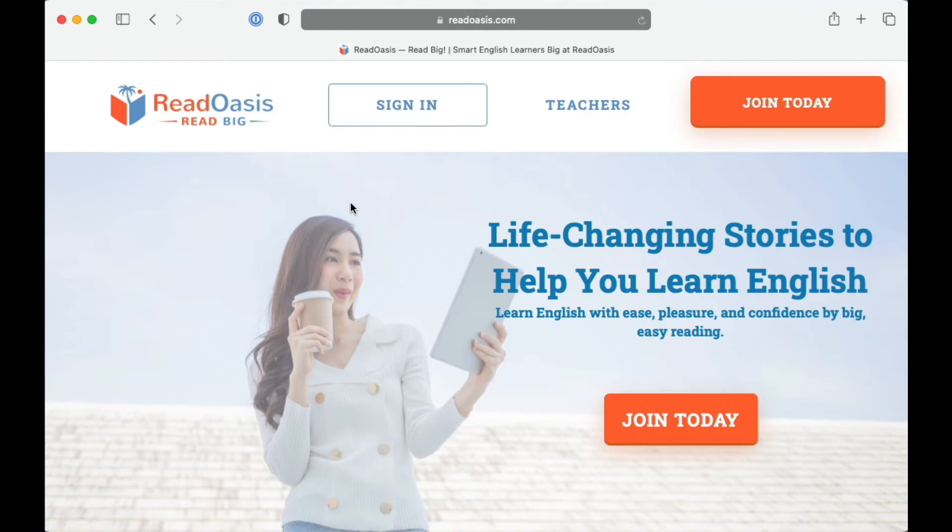To read big, you need to track your word counts so you can set goals and watch your progress. In this short video, you will see how to track reading speed and word counts for stories at ReadOasis.com.